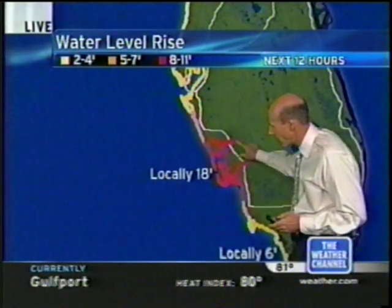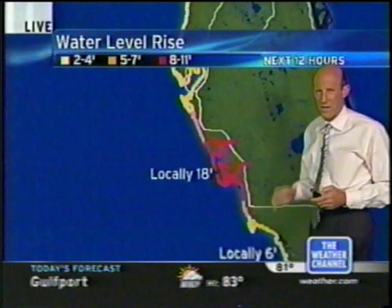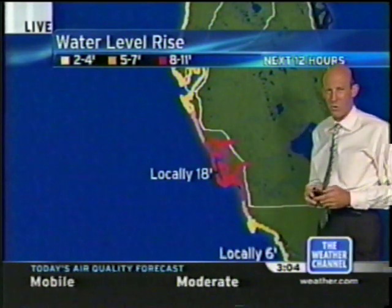You can see these little estuaries in here, these little rivers and streams. If you live up along there, watch out. It's going to take a while for that water to get in there, but it's going to crawl up those estuaries very quickly.